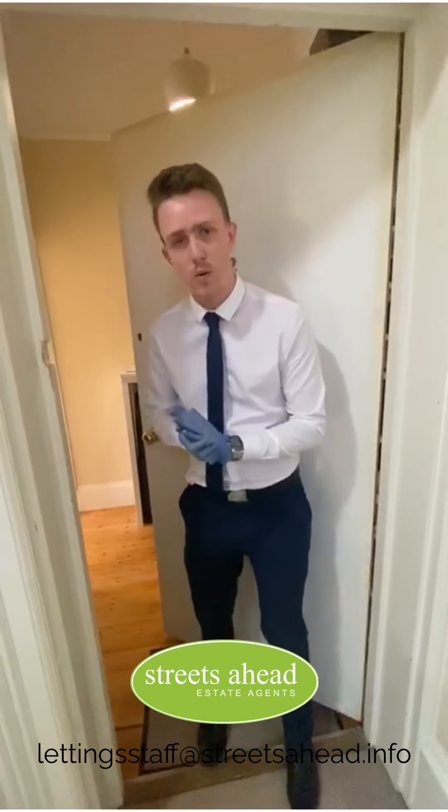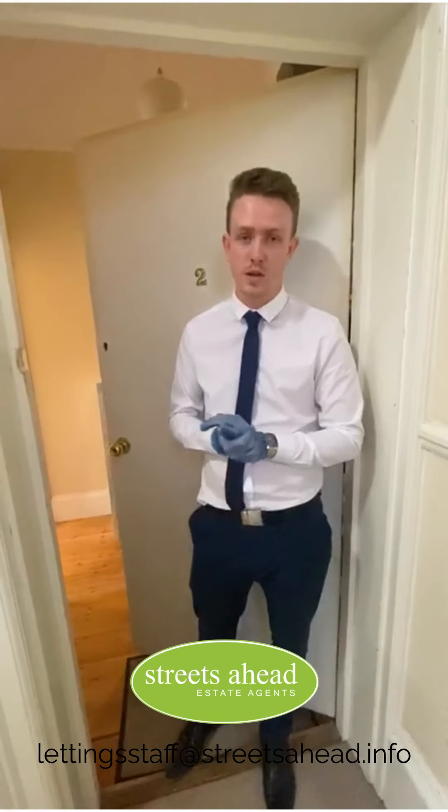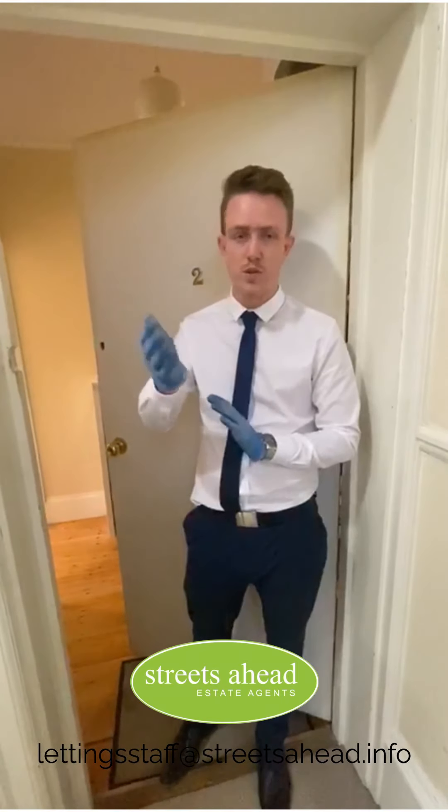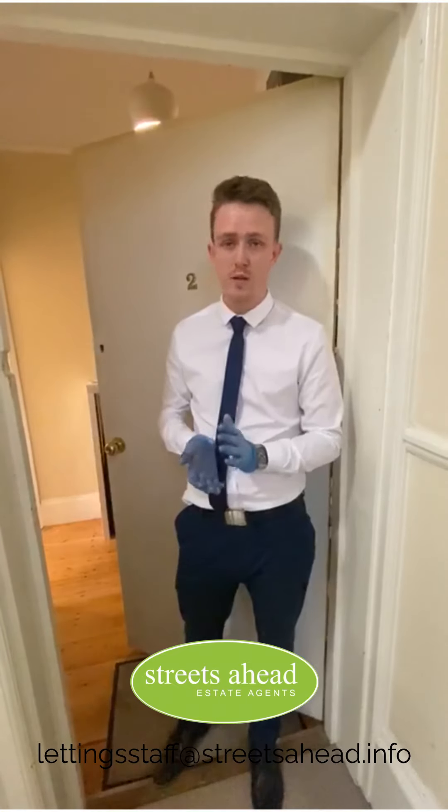Before we go in, I'll tell you a bit about where we are. Howard Road, if you don't know, is one of the most sought-out locations in Crystal Palace. A short walk from the Triangle, you've got everything you need on your doorstep — one of the best locations around.